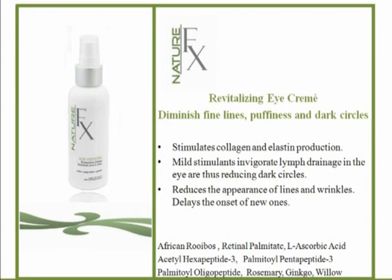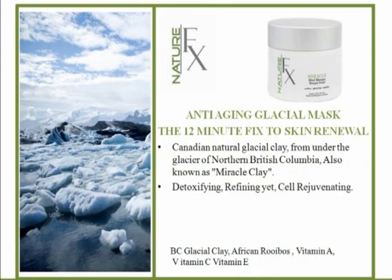One of my favorite products in the line is the Anti-Aging Glacial Mask. This is a 12-minute fix. The BC clay is so fine from millennia of glaciers washing over the clay — it really can work deep into the skin to detoxify: pull out toxins, pull out garbage, but at the same time remineralize. It's full of minerals, and when applied topically to the skin, it not only feeds the skin but has a slight firming effect. The skin really does look rejuvenated, and you're rejuvenating it from the inside out.